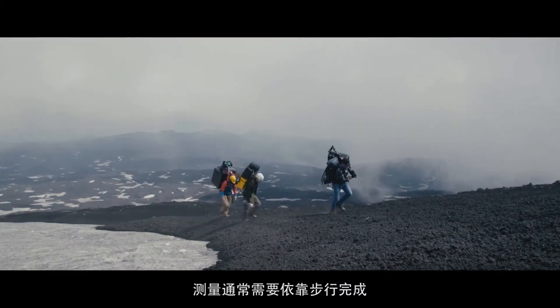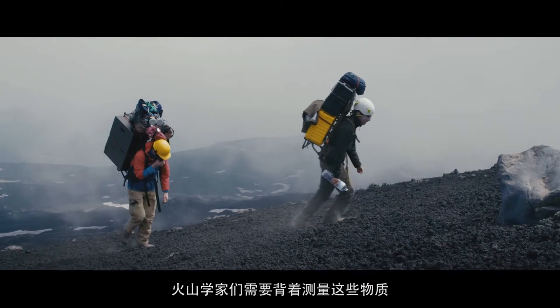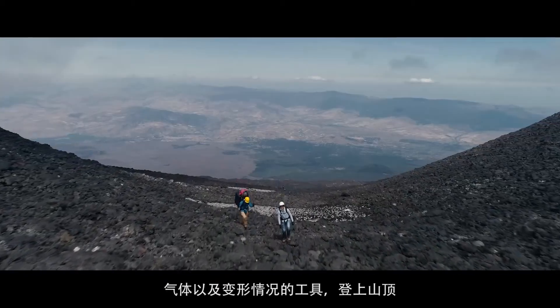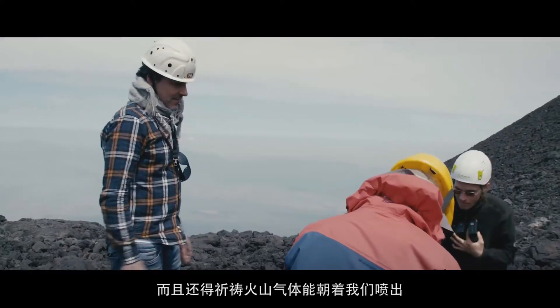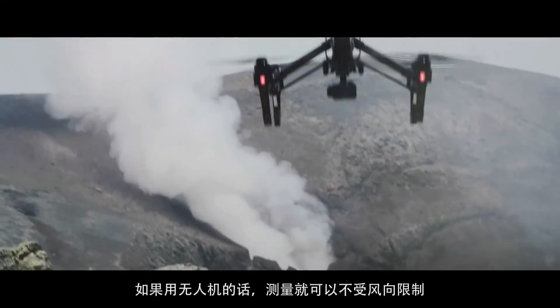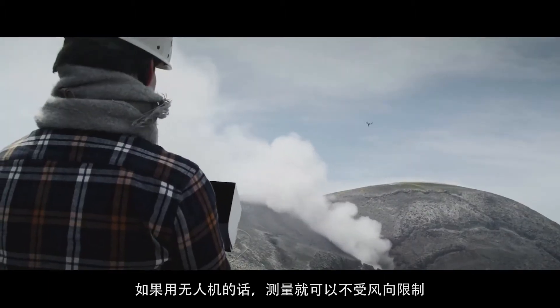Traditionally, such measurements had to be made on foot. A volcanologist would climb up on top of the volcano with an instrument that measures those things — gas or deformation — and stand there for hours hoping that the gas would come towards us. So then I thought the drone is a platform that can follow the gas where the wind takes it.